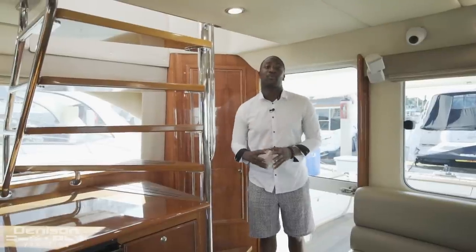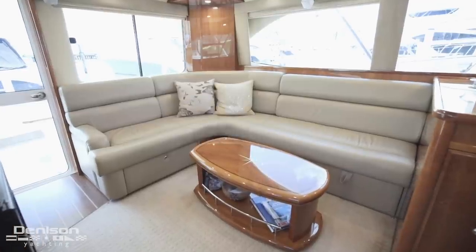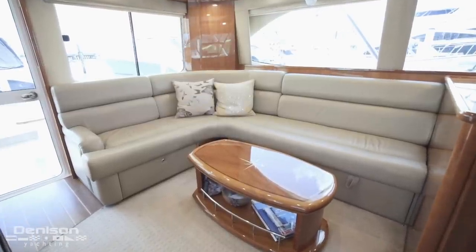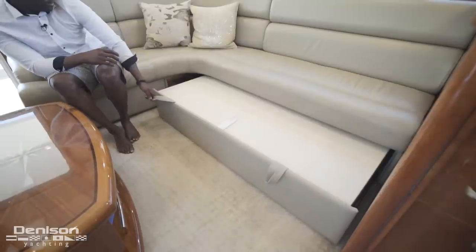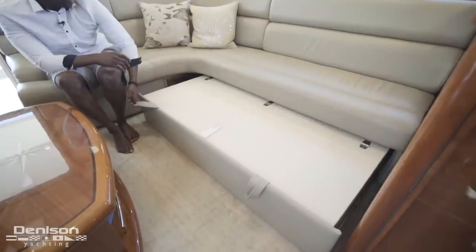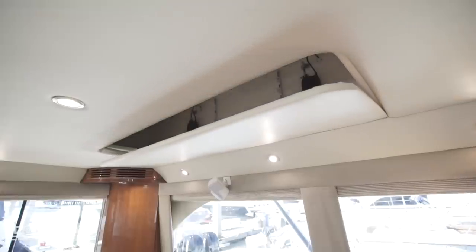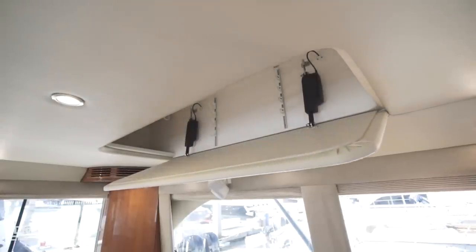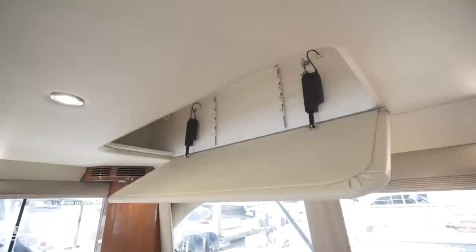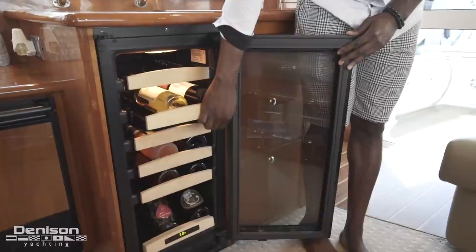The most prominent feature is the staircase, which gives you access up to the flybridge. All the way aft on your port side is your L-shaped settee. Forward of the settee is your coffee table, which is also movable. Underneath the settee is a pullout berth. Above the settee is your storage compartment for your rod holders — this hatch is electrically actuated, giving you a nice flush mount look. Directly across from the settee and under the stairs is your 12-bottle wine storage, as well as drill storage.